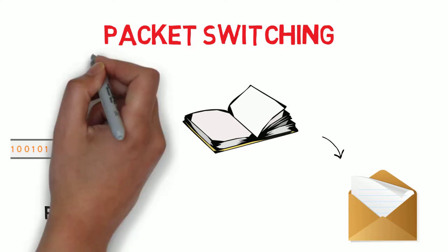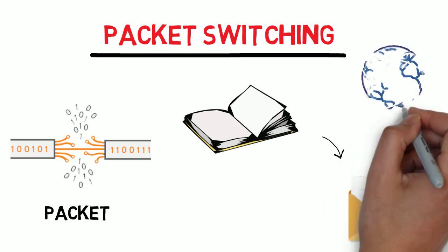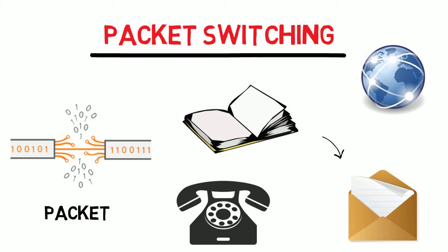It might sound odd to send things this way, but packet switching is actually an extremely quick and efficient way of handling the billions of emails, web pages, and everything else that has to zip back and forth across the internet every single day. How then do you send a telephone call over the internet?